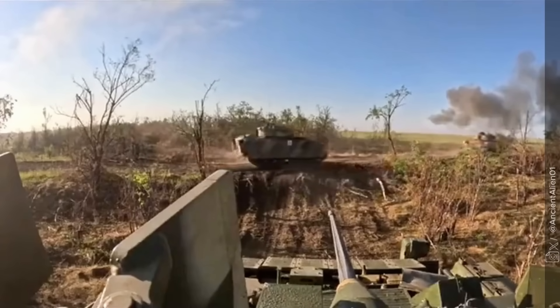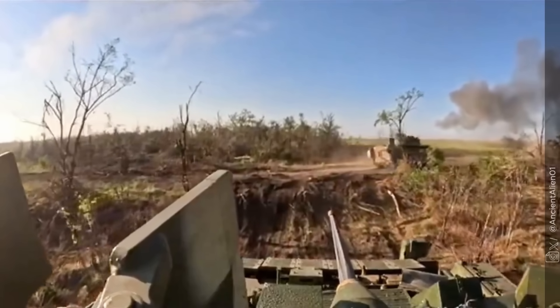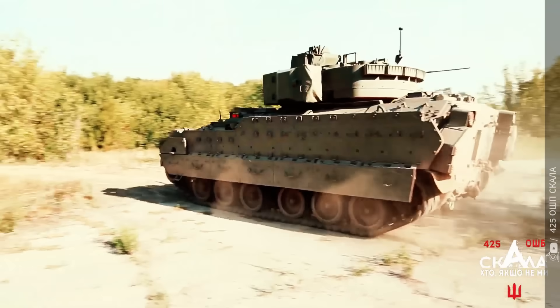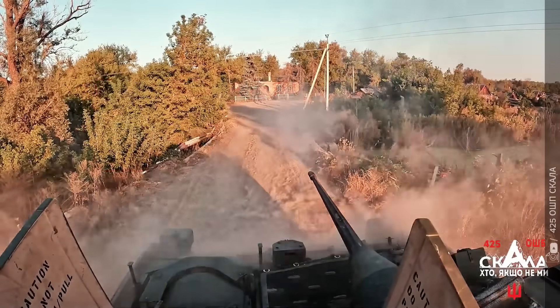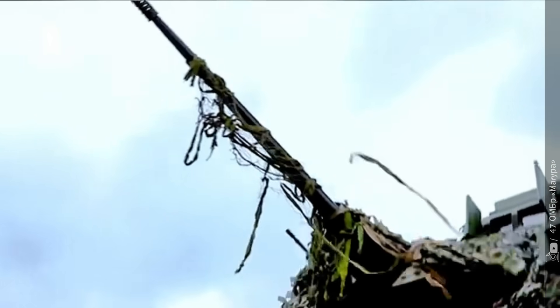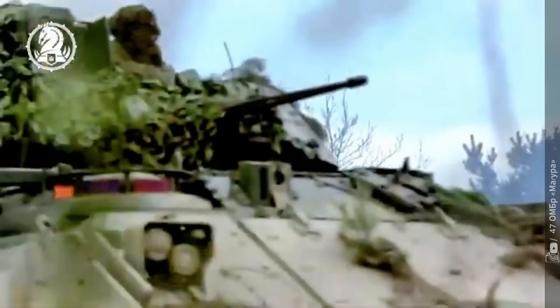In the end, these two machines represent the best of Western engineering — one Swedish, one American, both fighting for freedom. If you enjoyed this comparison and want to see more real battlefield technology in action, don't forget to like, subscribe, and join us again right here on Military Technology. Thanks for watching, and see you in the next story!